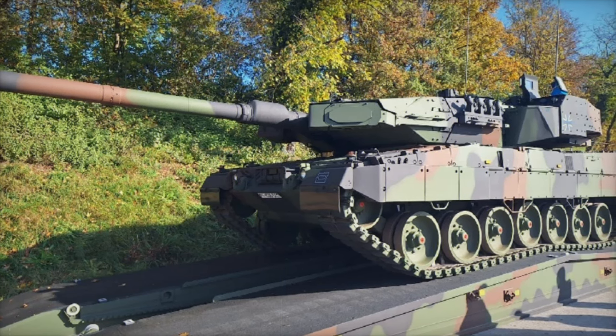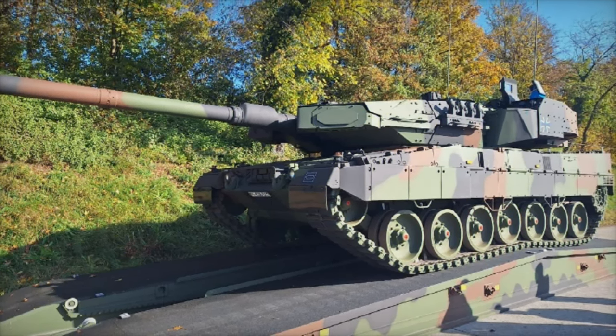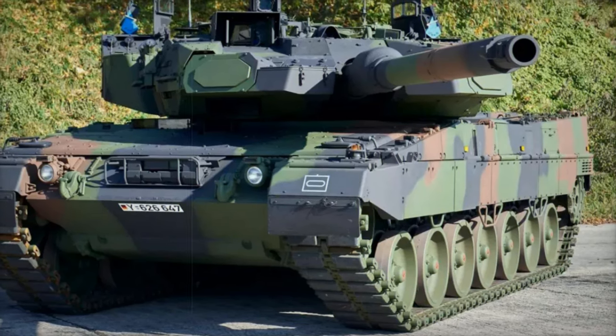The Leopard 2A7A1 introduces the Israeli-developed Trophy Active Protection System (APS), which provides enhanced defense against anti-tank missiles and rocket-propelled grenades. The system detects incoming threats and neutralizes them before they can hit the tank.